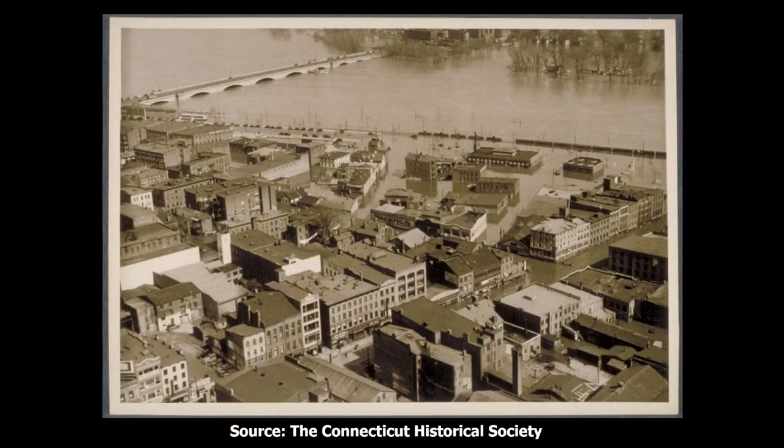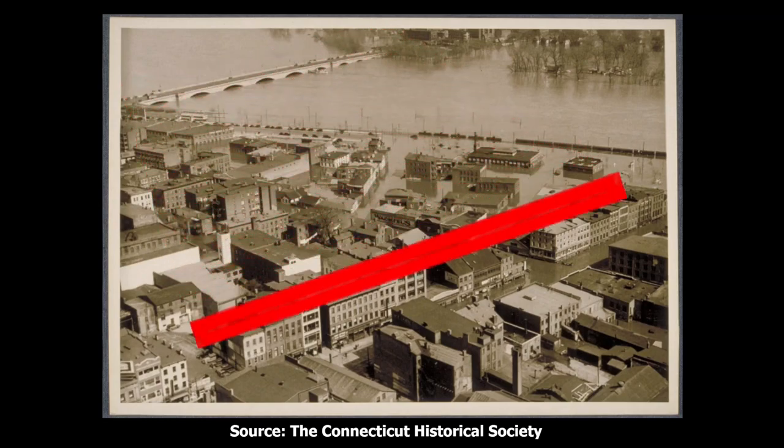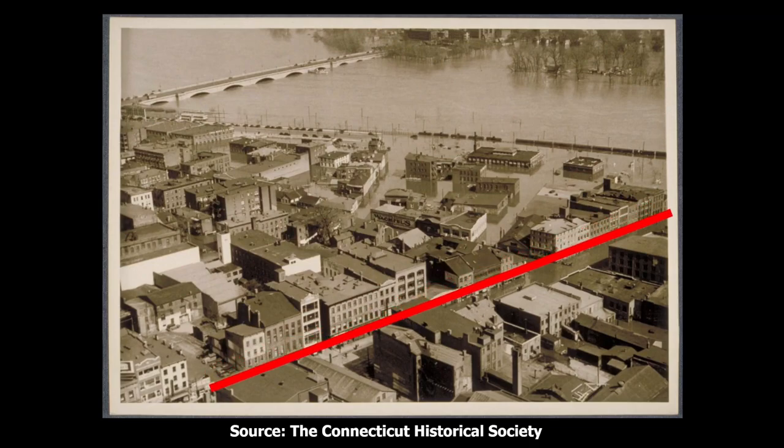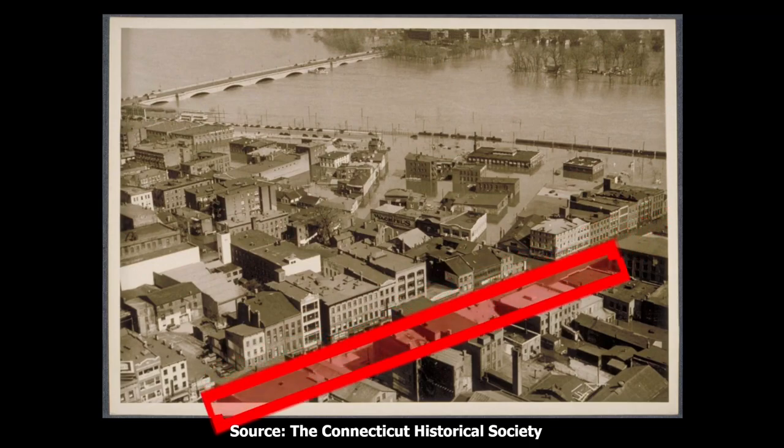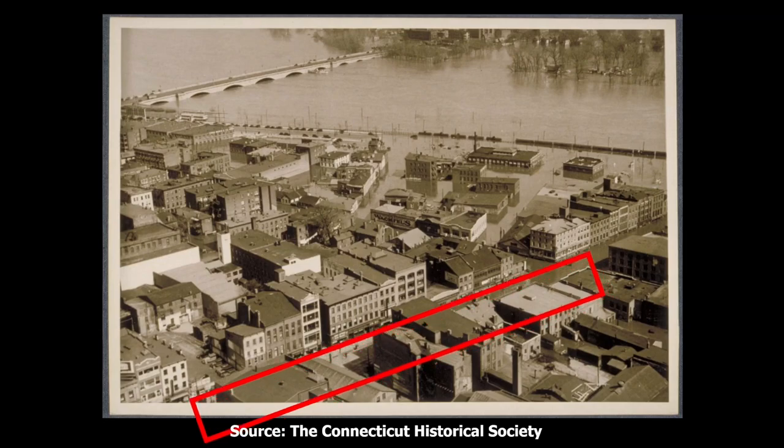On the corner of Market and State is the Farmers and Mechanics Bank, which was chartered in 1833. This is now the southwest corner of Constitution Plaza. Here's a photograph of Hartford's old east side taken from Traveler's Tower during the big flood of 1936. The water is very high at the Boakley Bridge, and the streets of the east side, including State Street, are all flooded. In my last video, I talked about the buildings that used to stand on the south side of State Street, where the Phoenix Mutual boat building is today.